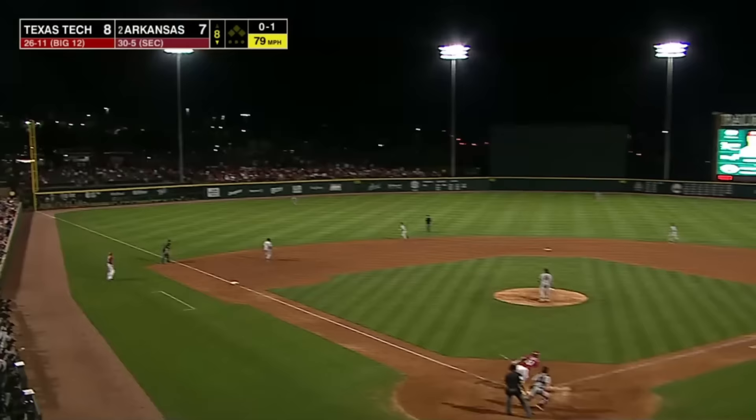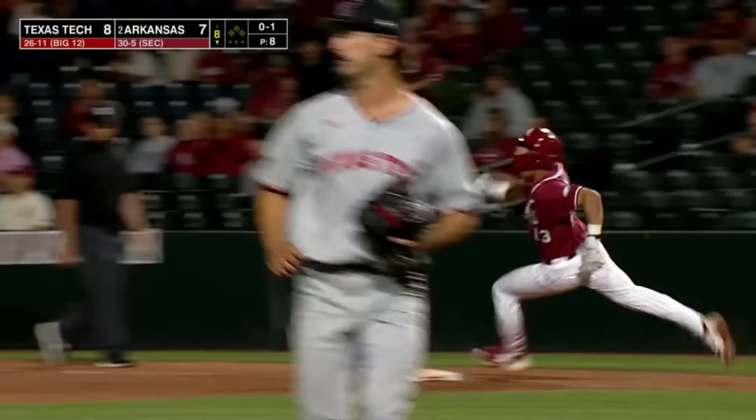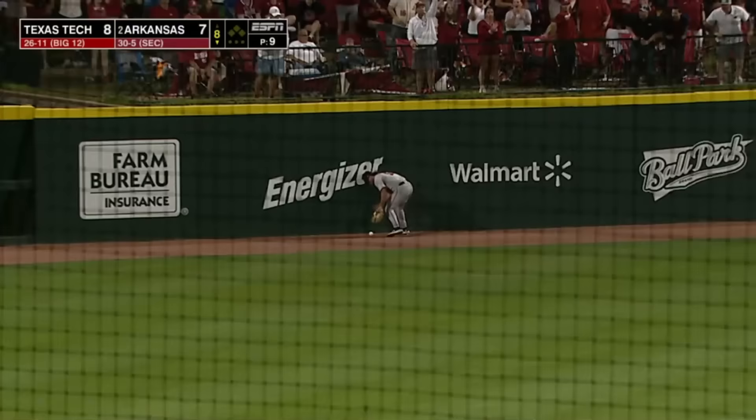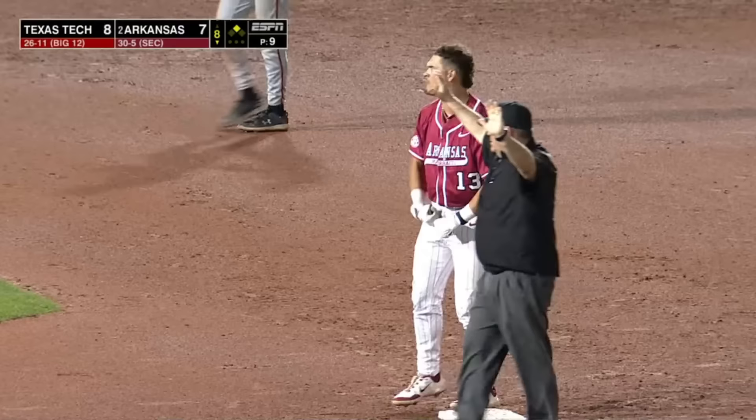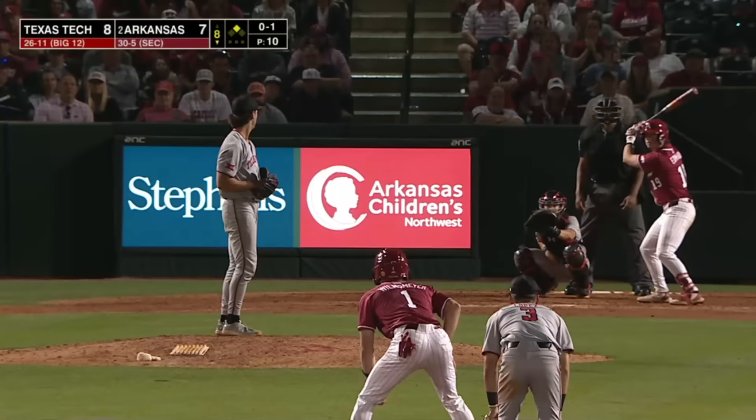This one is in left — it's going to get down and past the left fielder, Woodcox — off the wall, lead-off double. And that was smoked at 113 miles an hour. Jason Jones, second double of the night.